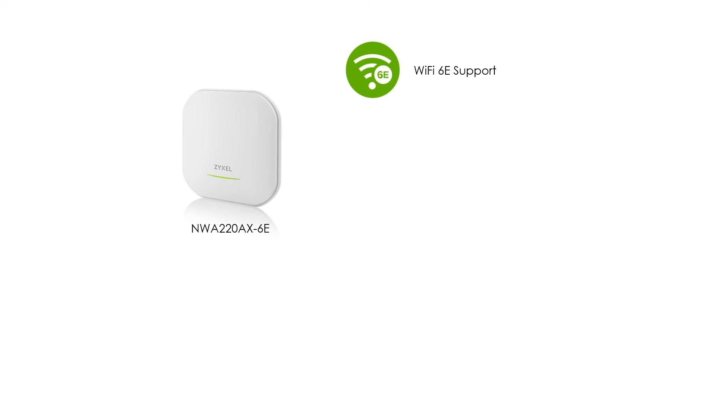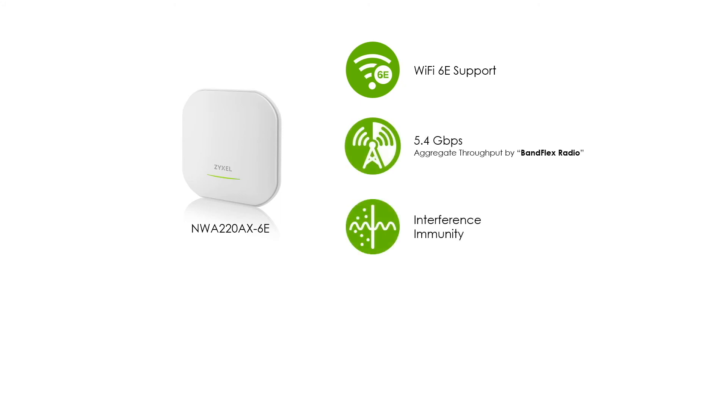If you want to plan ahead for the future and deploy access points that support Wi-Fi 6E, Zyxel Networks offers the NWA220AX-6E. In addition to supporting the latest protocol, the biggest highlight of this product is its radio design called Benflex, which supports either 5 GHz or 6 GHz through configuration — making it the most cost-effective option to fit into your existing 5 GHz coverage while also future-proofing the use of 6 GHz. At the current stage, you can use the 5 GHz radio, and in the future, as Wi-Fi 6E devices grow in number, you can switch the radio to 6 GHz.